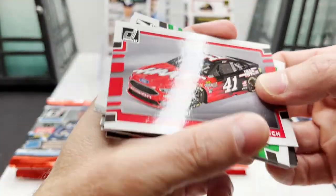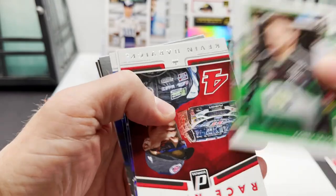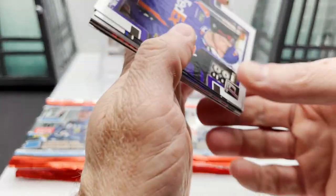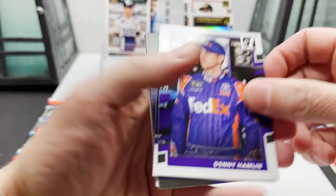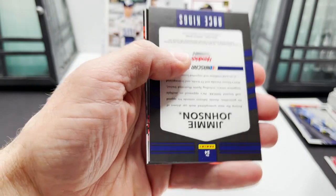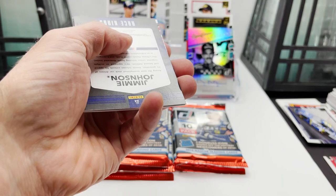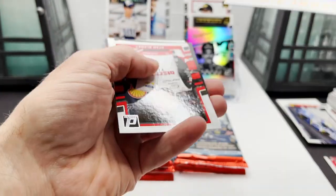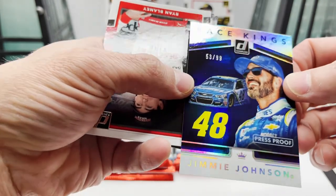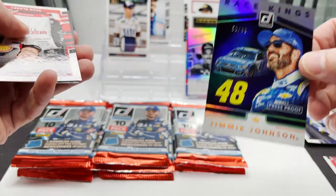Kurt Busch car card, Corey LaJoie, Kevin Harvick Race Kings, got Denny Hamlin, Alex Bowman — and behind it is Jimmy Johnson, Alex Bowman Race Kings, and that Jimmy Johnson is going to be 53 of 99 — serial numbered out of 99. Jimmy Johnson.